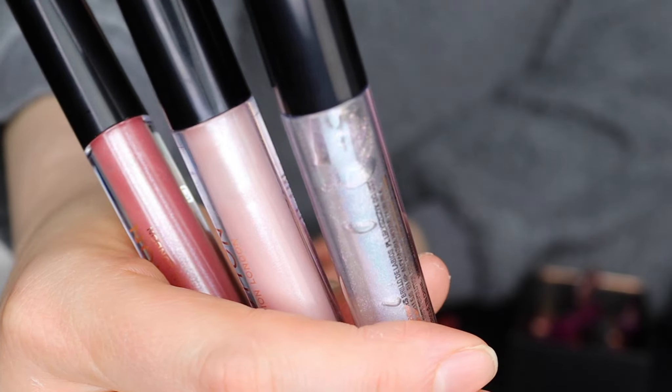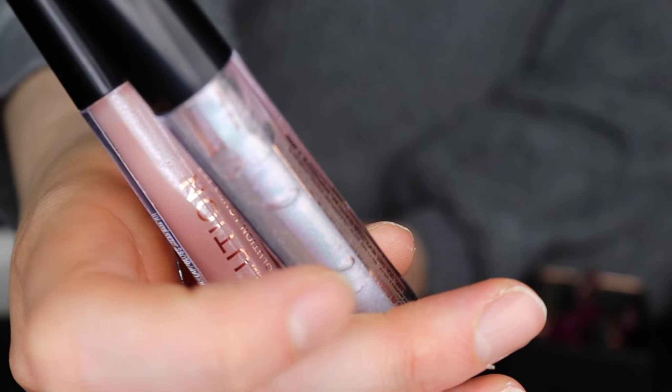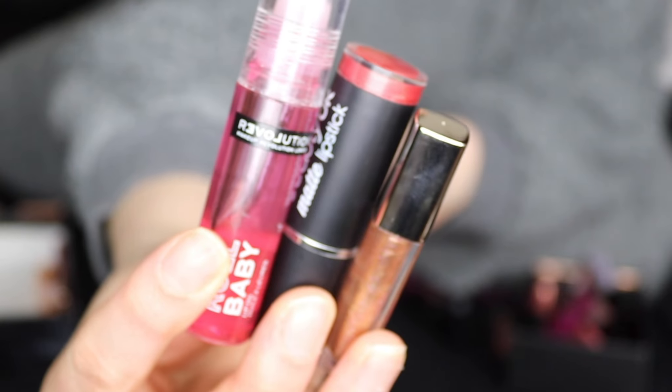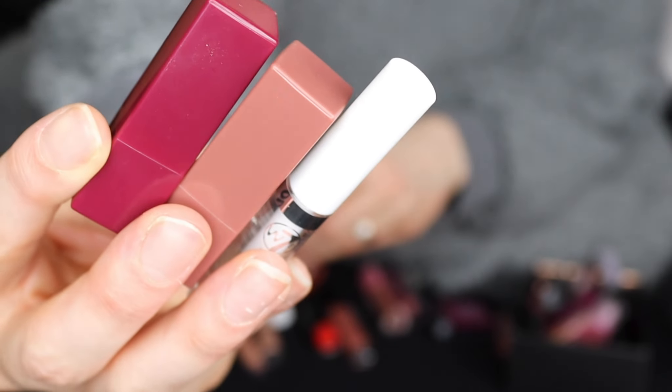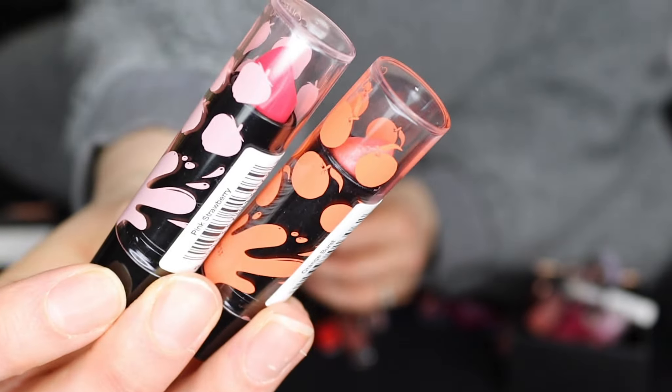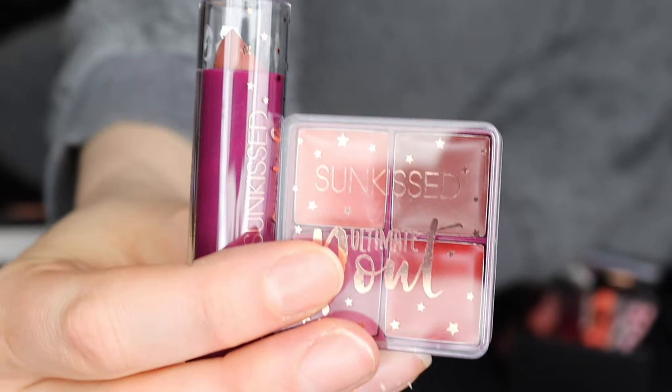These Revolution lip glosses I will not be keeping. I've got this one in a squeezy tube version - the shimmer - and I prefer that in a squeezy tube than an applicator, so these ones are going. I 100% will not be keeping these. Another Kiko lipstick I will be keeping for sentimental sake.